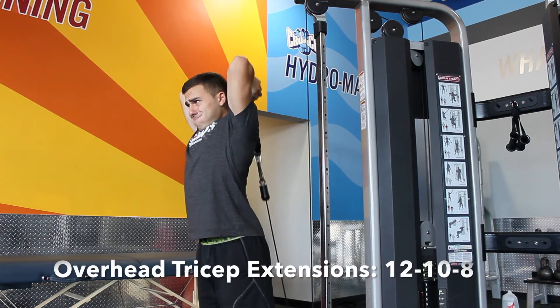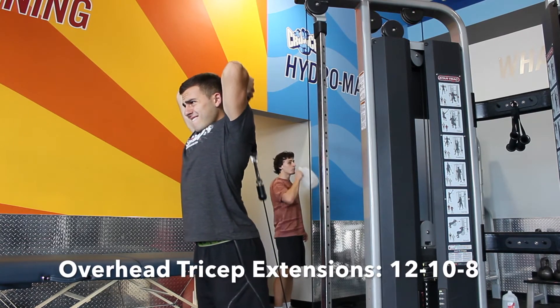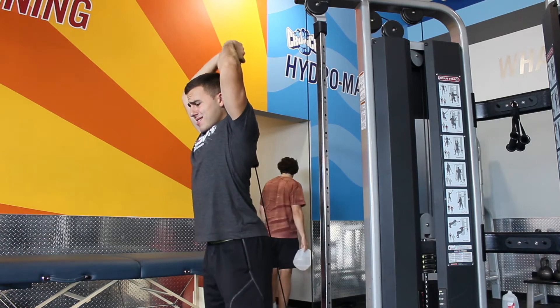Overhead tricep extension — I put two variations in here for you guys, you can choose between the two. Do 12 reps, put the weight up, 10 reps, put the weight up, 8 reps.